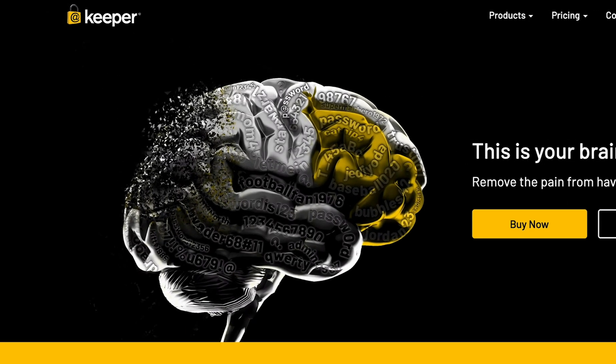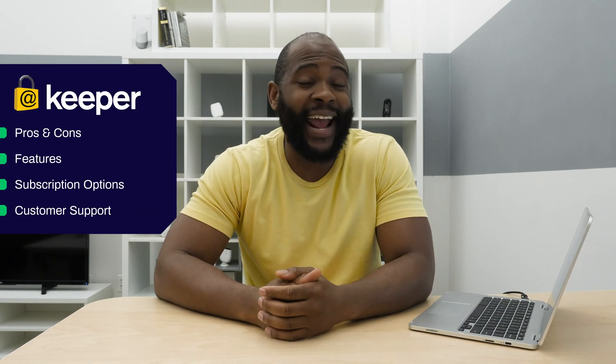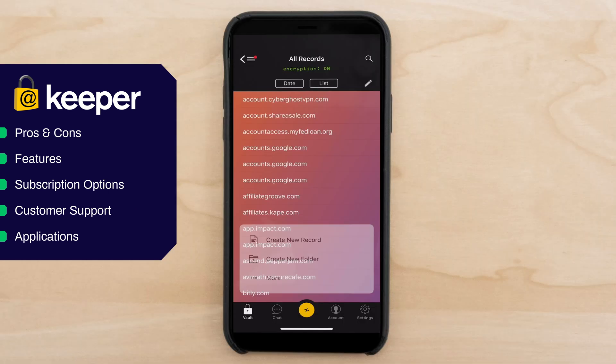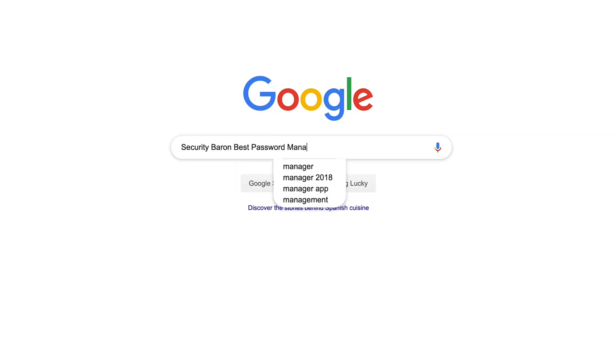In today's review of Keeper Password Manager, I'm going to go over the pros and cons, feature set, subscription options, customer support, and applications, so you have all the information you need to make the right decision. If you'd like to see a list of our favorite password managers, Google Security Baron Best Password Managers.